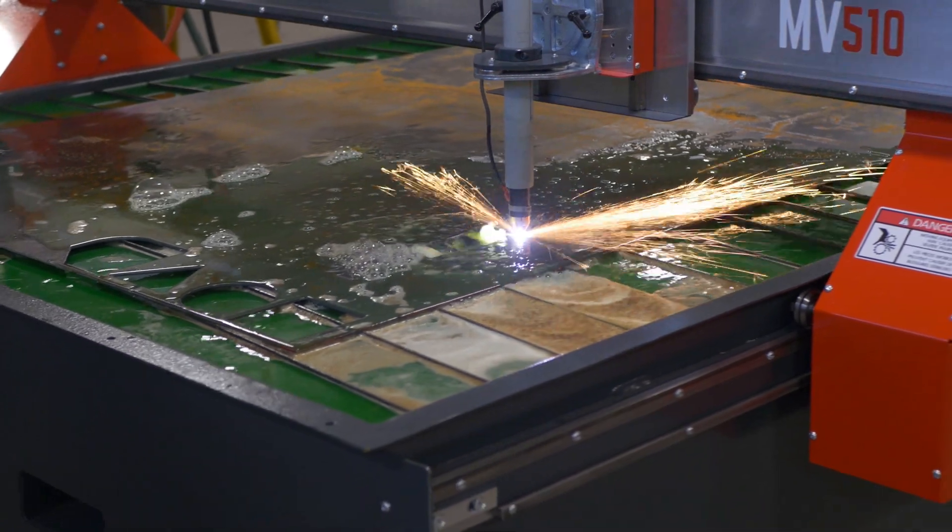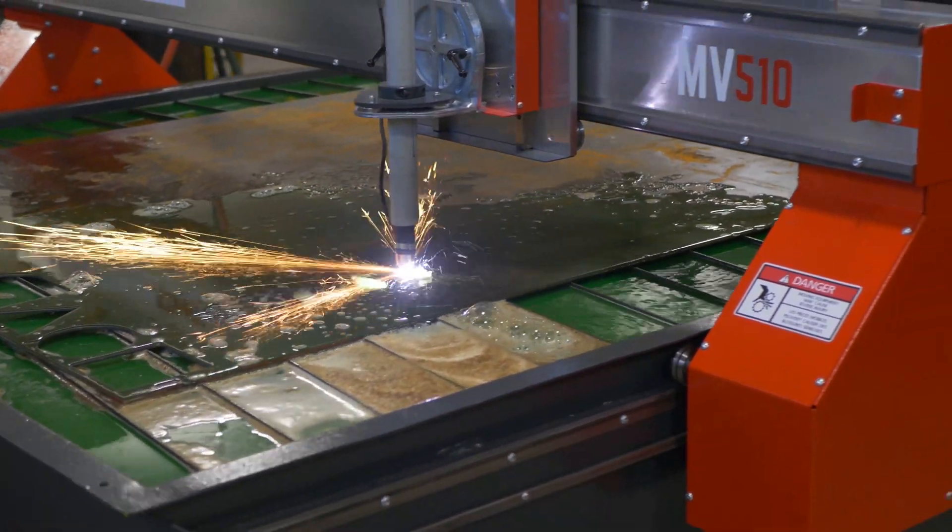Our program has picked up steam because students have spread the word about the challenging work we do and their access to the kind of state-of-the-art equipment. I had always wanted that one welding classroom that offered something no one else had for miles, and we've got that in the welding program at OCM BOCES.